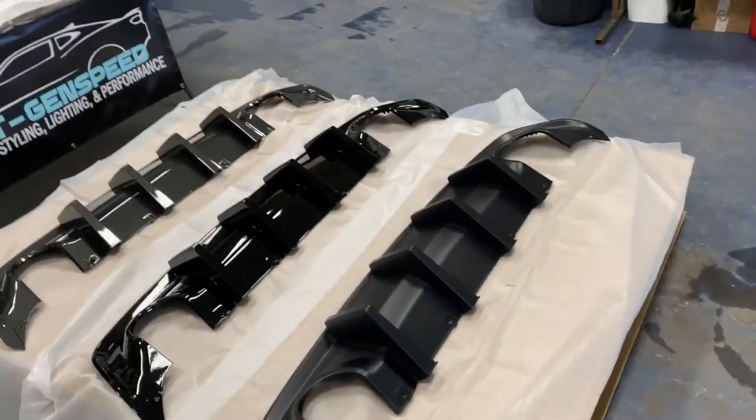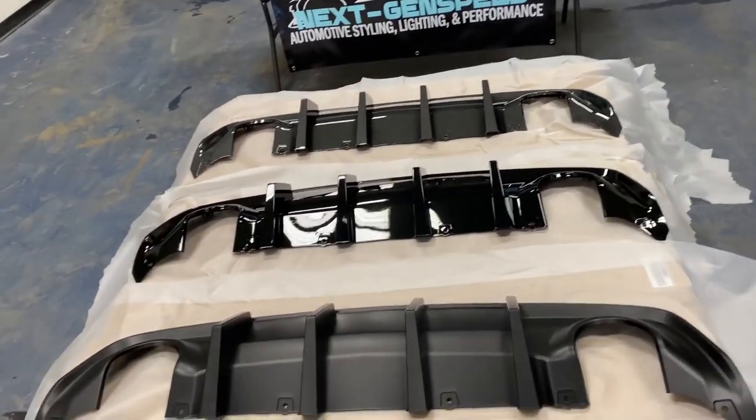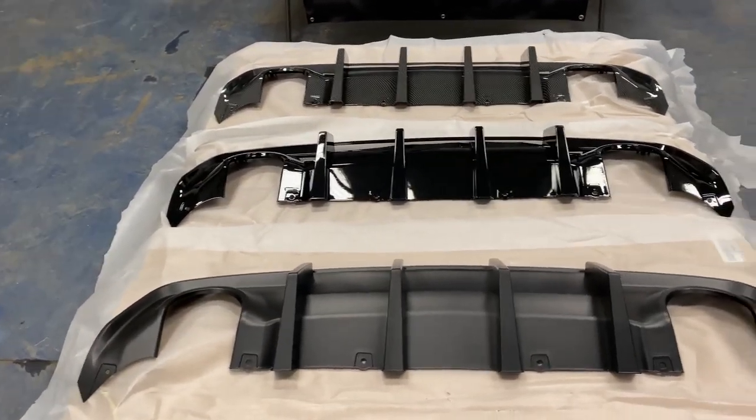As of right now, we only have the single tip exhaust cutout version. The quad tips are currently getting made, so we expect those in a couple months — stay tuned on our Instagram, Facebook, and YouTube for those. Besides that, we've got some wicker bills coming in as well from ZL1 Add-Ons, made specifically for the wide body Hellcat models and the SRT models, with a lot more stuff coming soon.